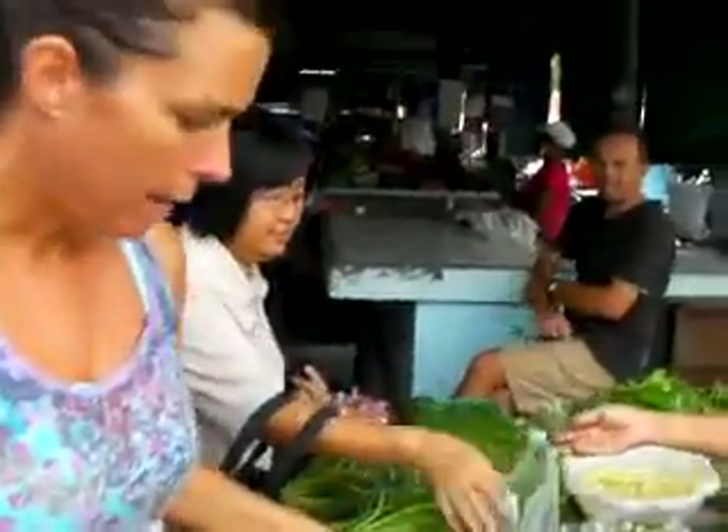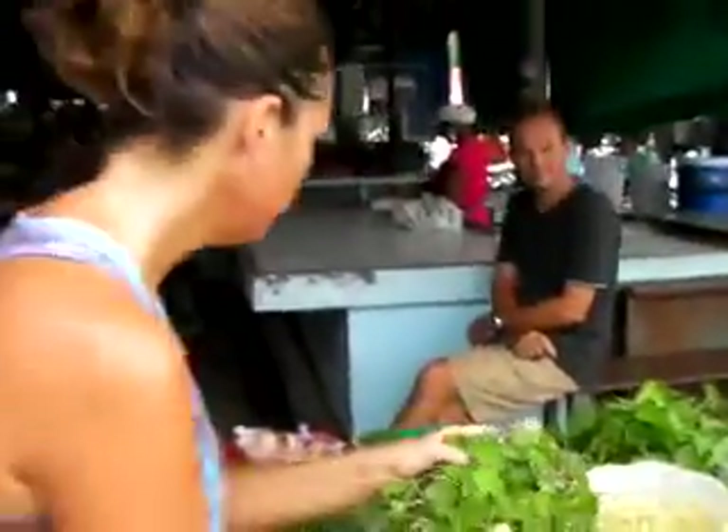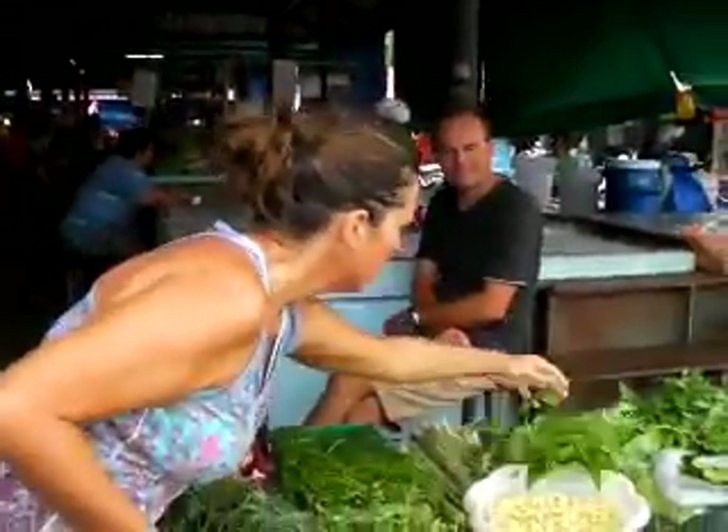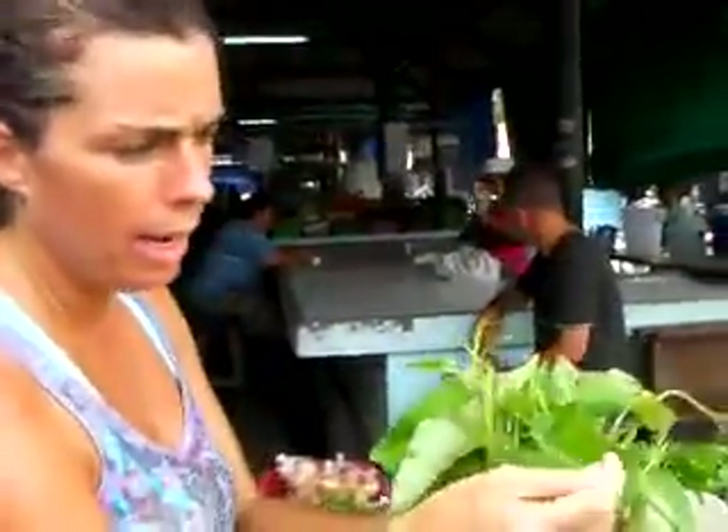She's got a lot of wild greens as well. We were just looking at her gotakula — this is her gotakula grown in her garden. This is her morning glory, and this is normally where I buy my morning glory every day. We talked before about looking for the best greens to buy, about pesticides and foods, and how do you know when it's organic.